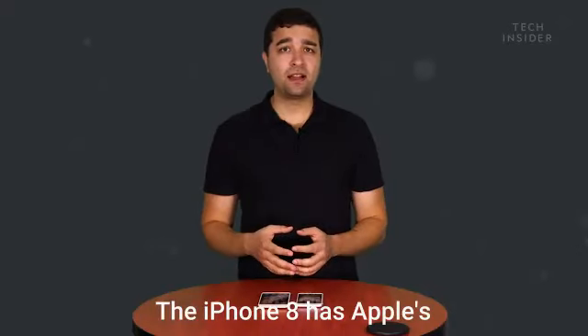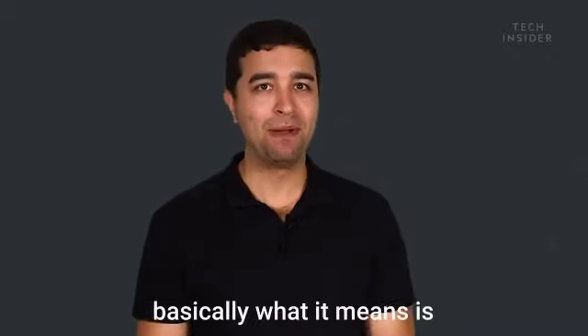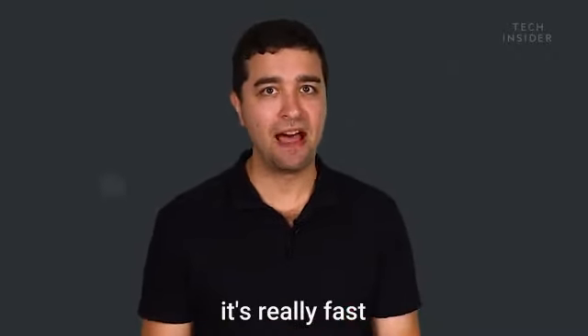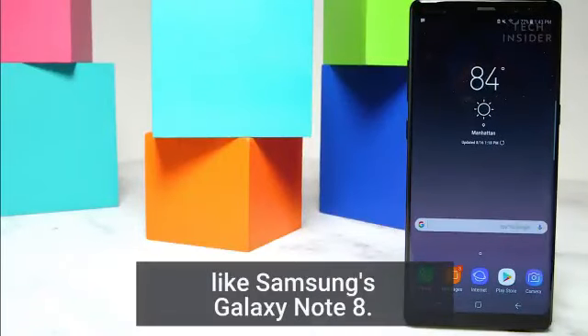The iPhone 8 has Apple's new A11 Bionic processor. It's really fast, and will likely be a lot faster than top phones like Samsung's Galaxy Note 8.